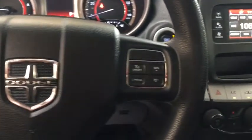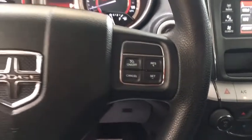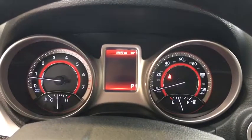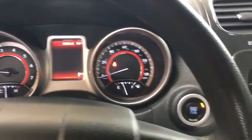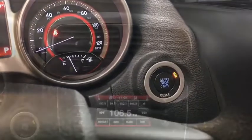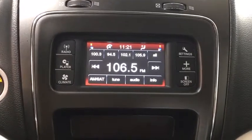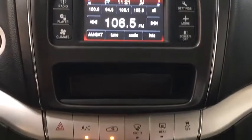CD player, power locks, rear window defroster, panic alarm, tachometer, intermittent wipers, driver illuminated vanity mirror, variable speed intermittent wipers, rear window wiper, tilt steering wheel, front reading lamps. This isn't just a vehicle — it's an experience. So stop in for a test drive today.